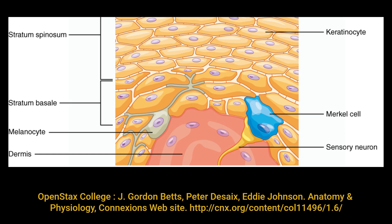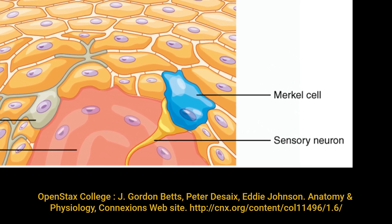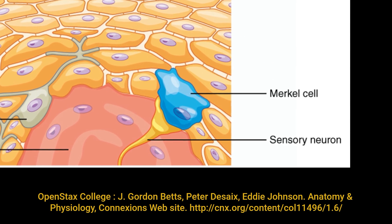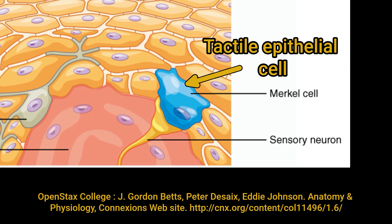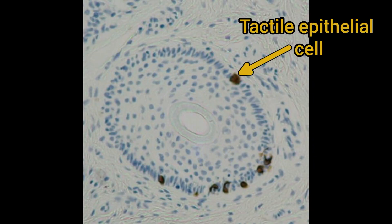Lastly, just to mention them — although you'll never see them unless they become neoplastic — there is a type of tactile epithelial cell, also called a Merkel cell, which acts as intraepidermal touch receptors. They will synapse with a sensory nerve ending present in the superficial dermis. There are very few of them, and you'll never find a convincing example using normal stains.